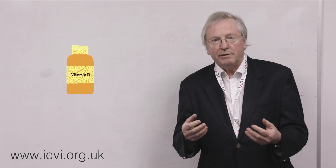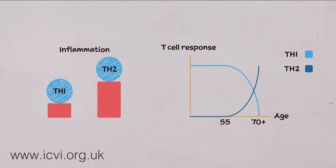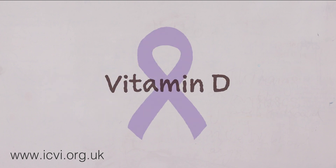Supplementation of vitamin D can restore this T cell activity. This helps to re-establish the equilibrium, bringing the Th2 responses down and therefore inflammation.